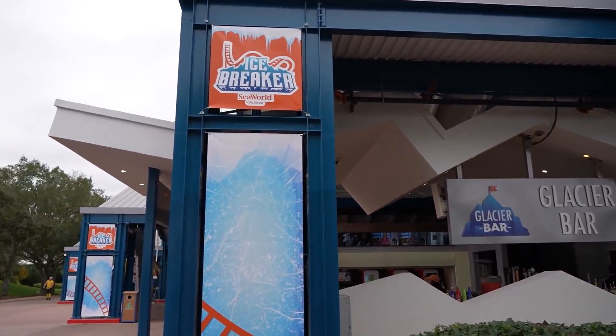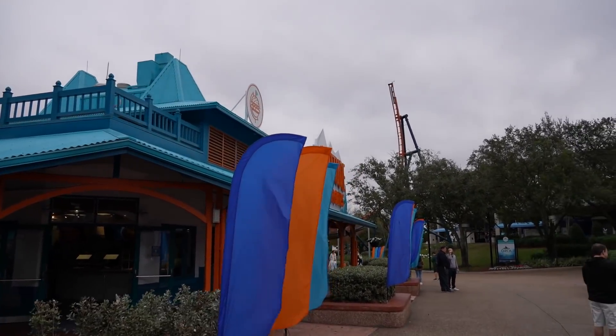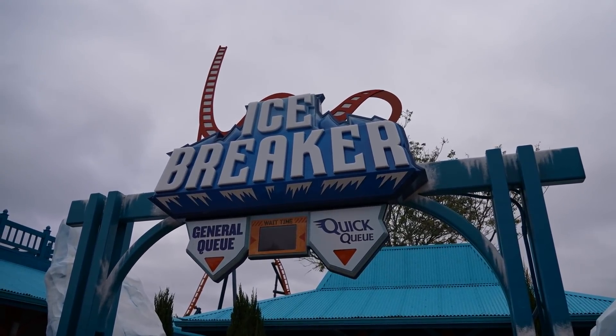So we're over here near Glacier Bar, Wild Arctic, Altitude Burger - that's what this place is. And then over here, here it is - the entrance to Icebreaker.